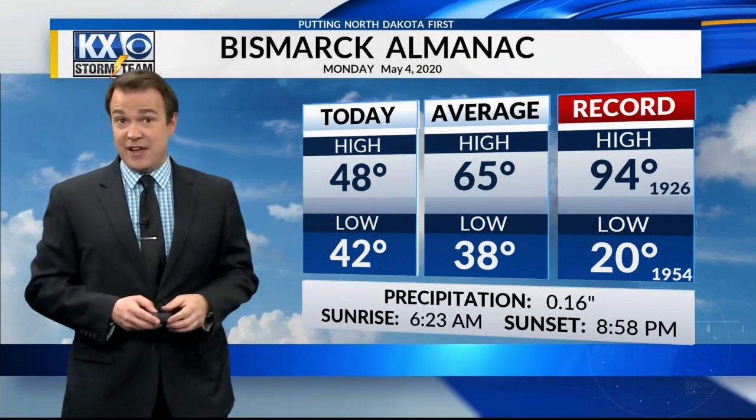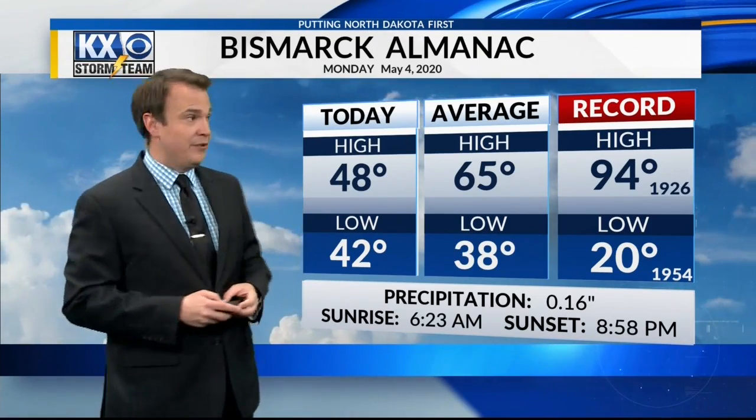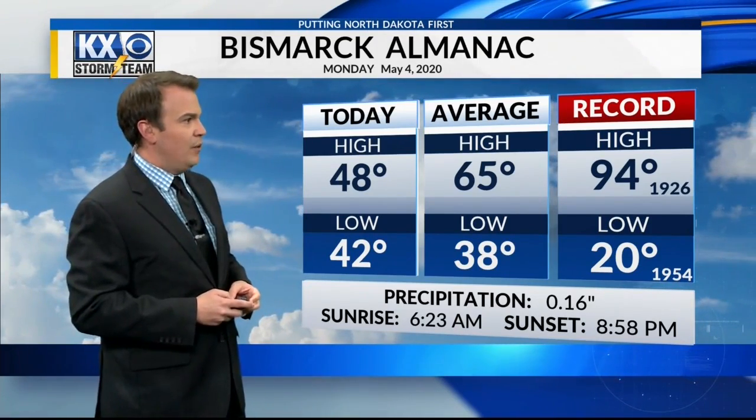We're well below average. The average high is 65 degrees this time of year, so we're almost 15 degrees below average. And the record high is 94, set back in 1926.